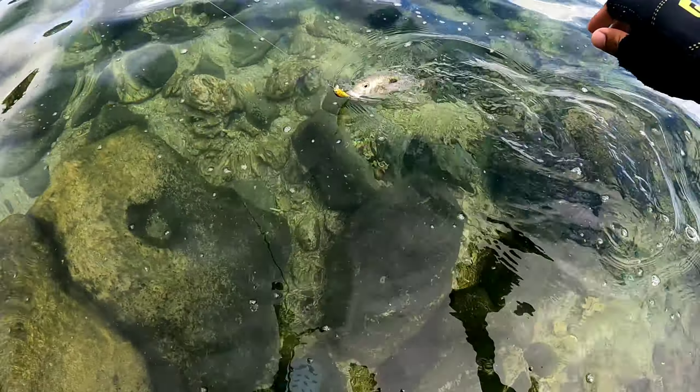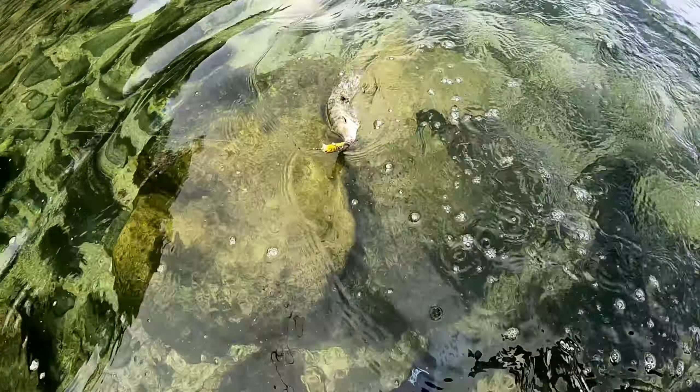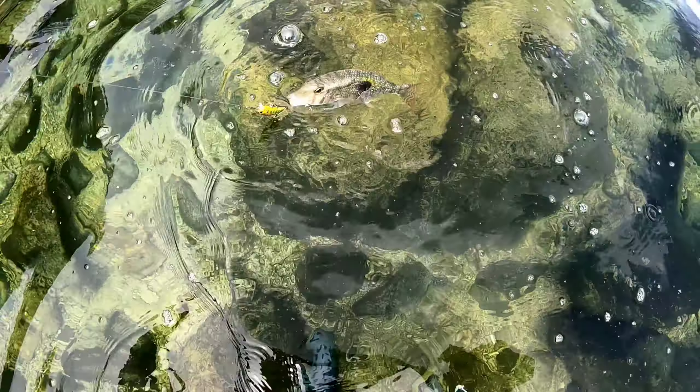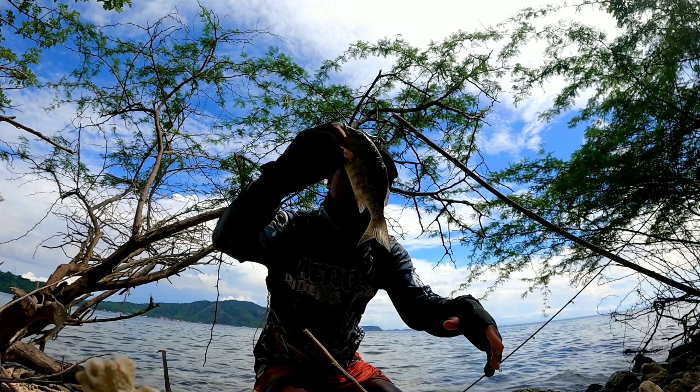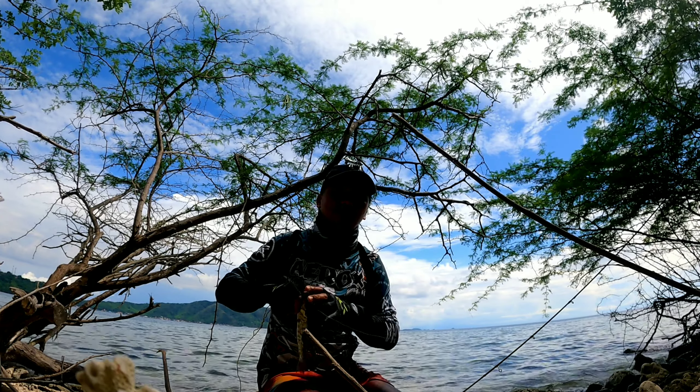The first fish guys! This is it! Ito siya guys — sa roping. Ang apat pang limang huli natin.